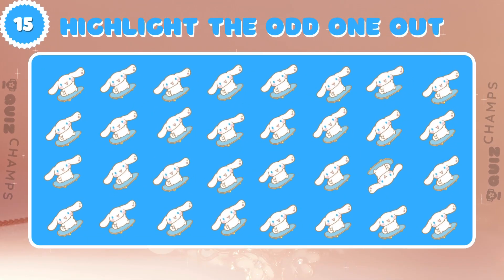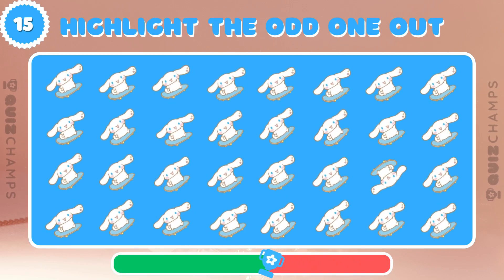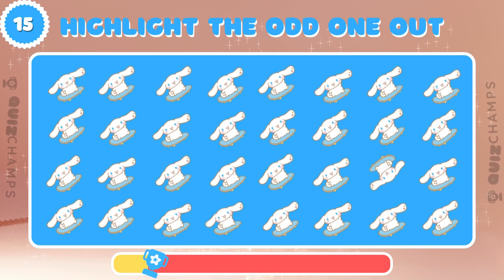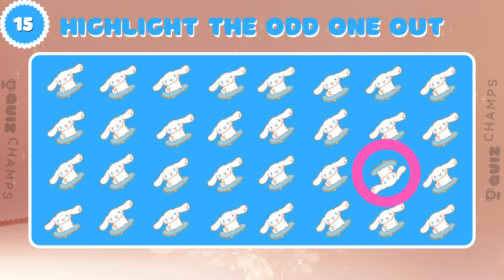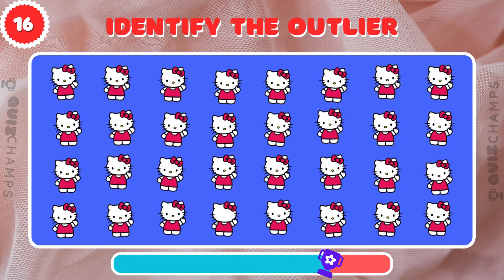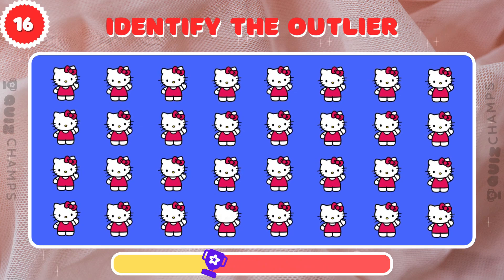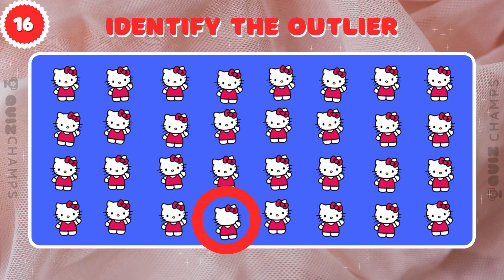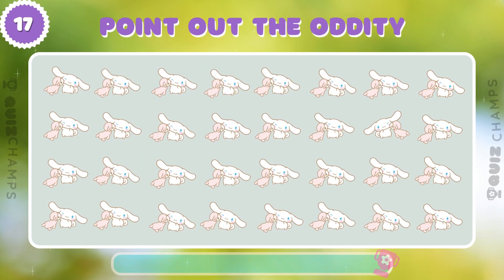Which cinemaroll is the odd one out among these? Test your observation skills, can you spot the unique Hello Kitty? One of these cinemarolls is different, can you find it?